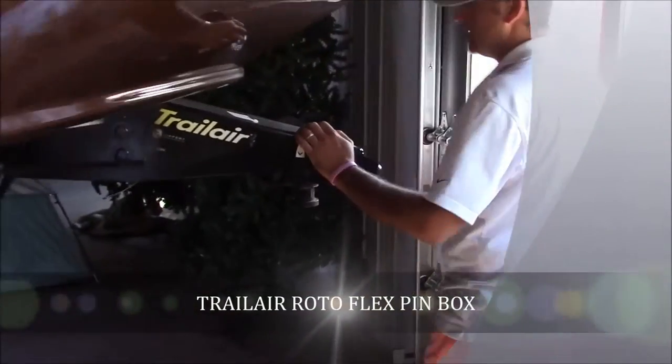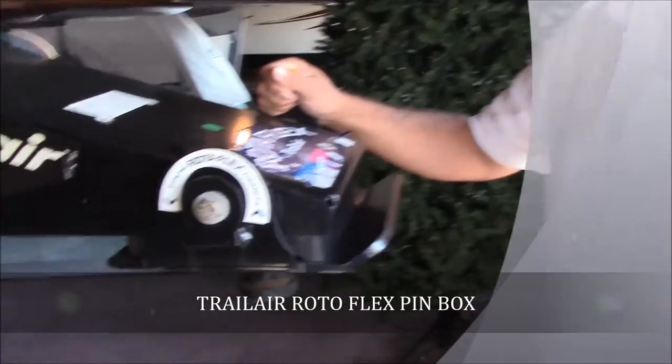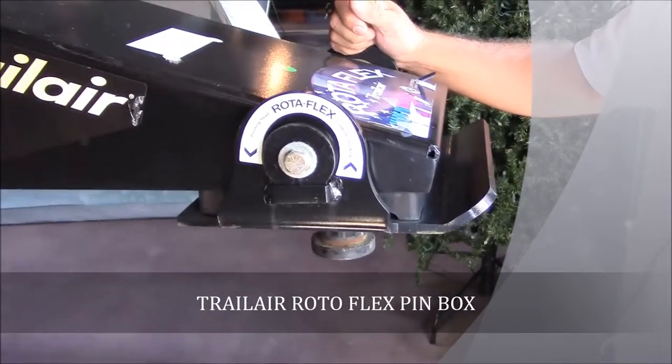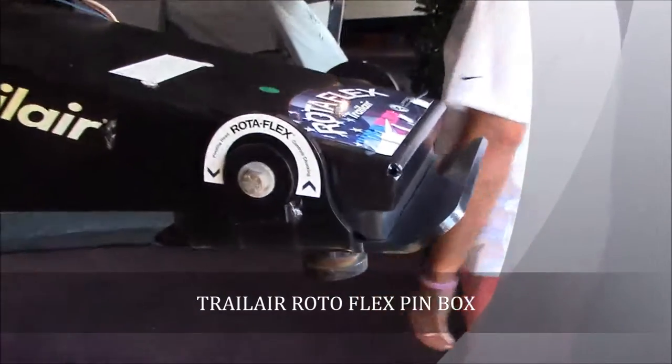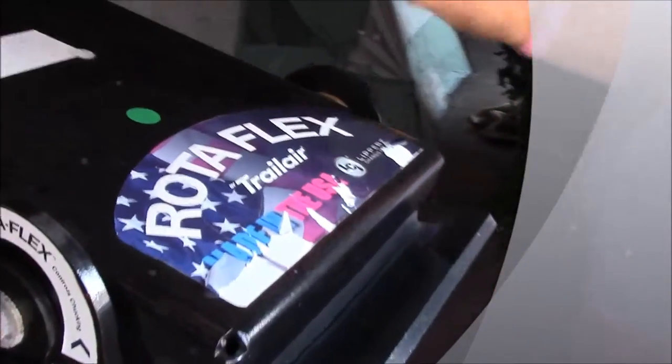It's got the nice Trail Air Rotoflex Kingpin on it. That's going to make pulling this thing up and down the highway a breeze — it's going to feel good behind your truck and take a lot of that jerking out of the way. There are two LED lights in your front cap that are going to help you hook up better at night, and they also look good while you're at the campsite.